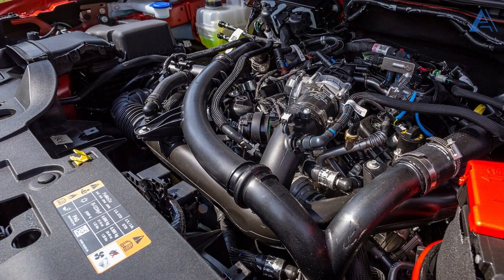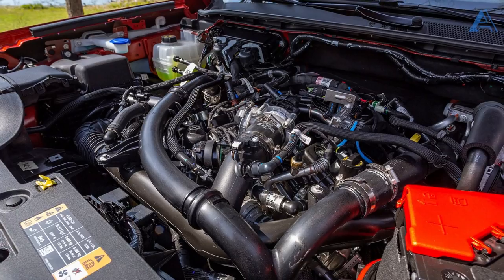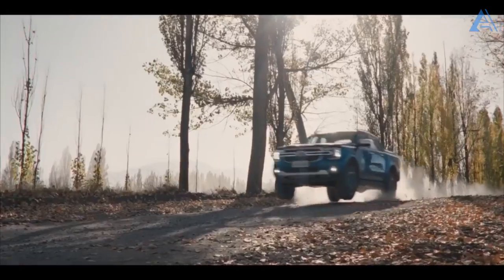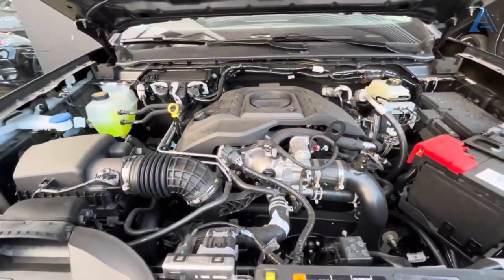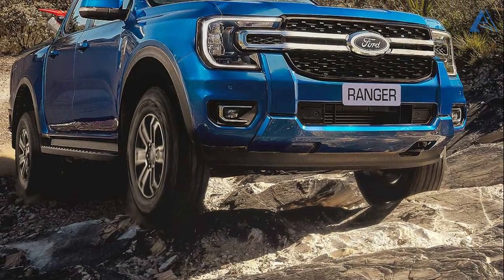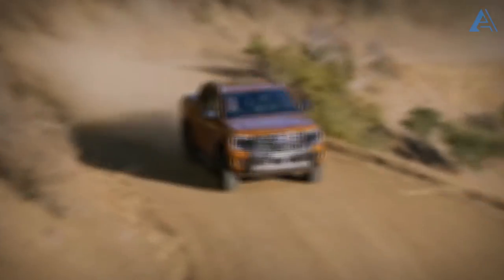The entry-level Rangers are armed with the identical turbocharged 2.3-liter four-cylinder engine that graced their predecessor. This powerhouse cranks out a thrilling 270 horsepower, and from what we've encountered firsthand, it's a force to be reckoned with, propelling the mid-sized truck with undeniable gusto. The new model is poised to maintain this performance status quo.